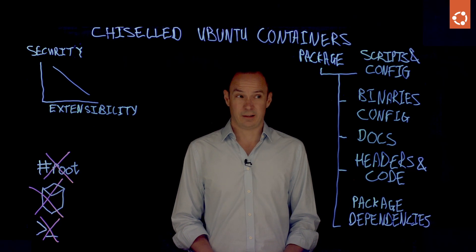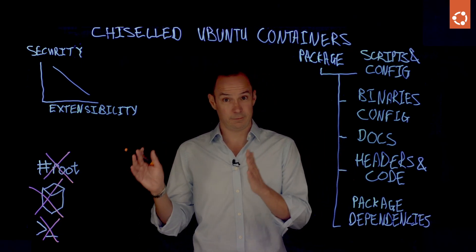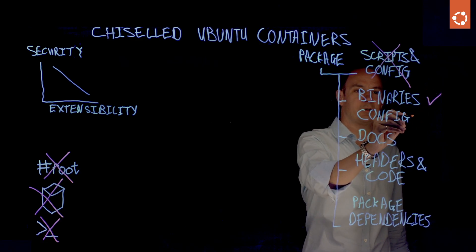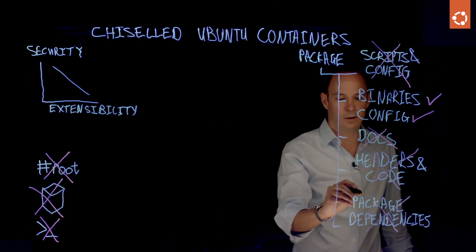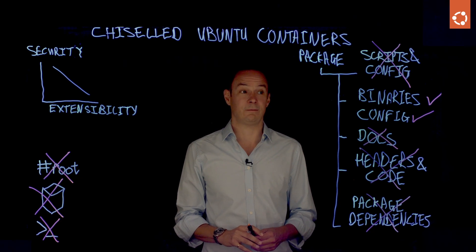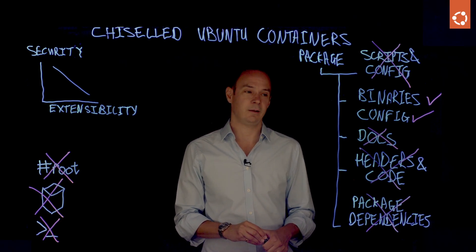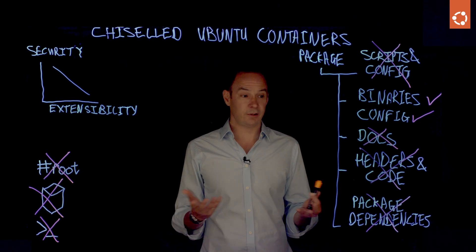As long as we're thinking about making things smaller, we looked at this and said we can do better. We're obviously going to keep this rich format for the operating system and developer containers, but if we're building production containers, we don't need scripts and configuration because we're going to set them up when we build a container. We'll keep our binaries and binary configuration, but we won't need documents, headers, code, or package dependencies. We did this using YAML files you can find on GitHub which define precisely what to pull out of a package to create something called a slice. A slice is a definition file of what goes into a package that we need at production time, and we compose these using a tool called chisel inside Docker files.